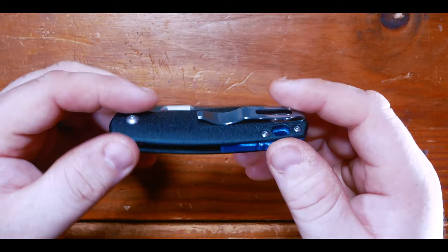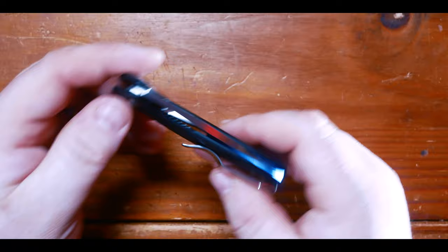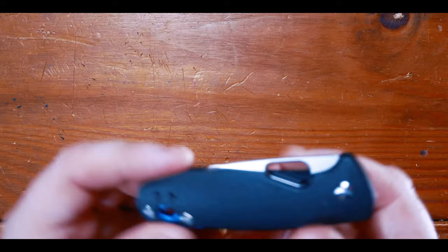Onto the backside of the handle, we can see the deep carry pocket clip that is recessed into the handle scales. I love that the clip is recessed into the scales. Let's check the centering — I have to admit it came unbalanced out of the box. The blade tang is resting against the side of the handle scale. Even though this is a budget offering from CRKT, pocket knives should come centered.